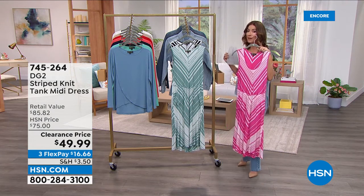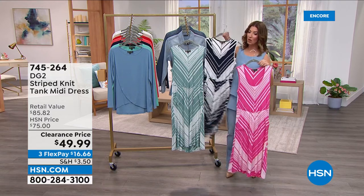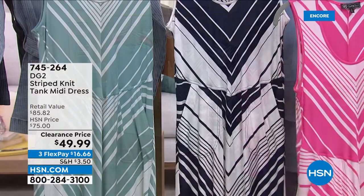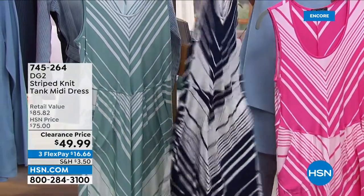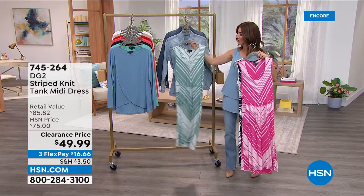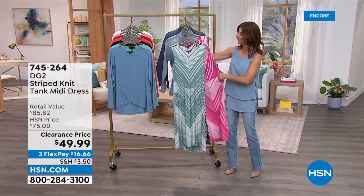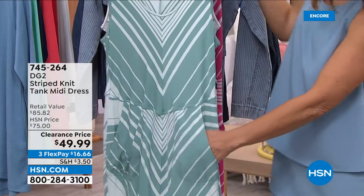It looks expensive and functional. The midi length means it works whether you're tall like Victoria or petite — 39.5 inches center back length. Navy is almost gone. Once these clearance items are gone they're not coming back. All dresses and all denim are on four flexible payments. The jade sage green is also beautiful and fun. Optic white and pink is the color of the season. Navy is the most tailored option.